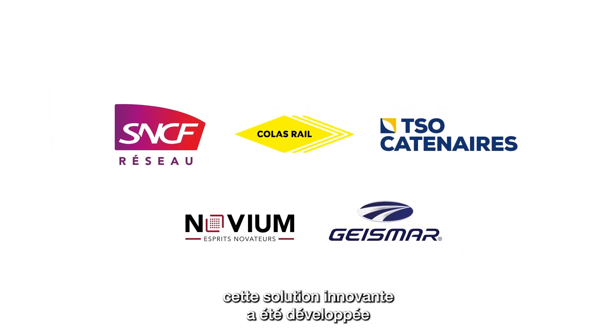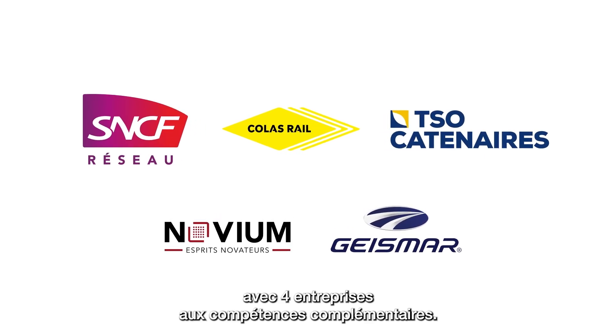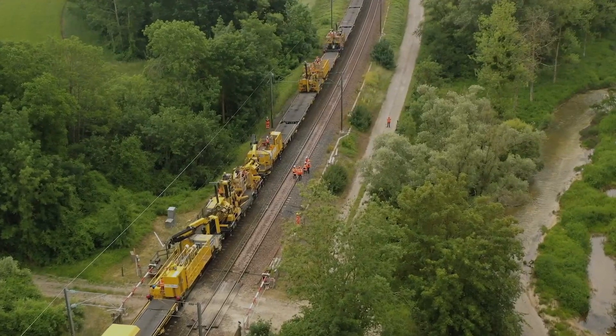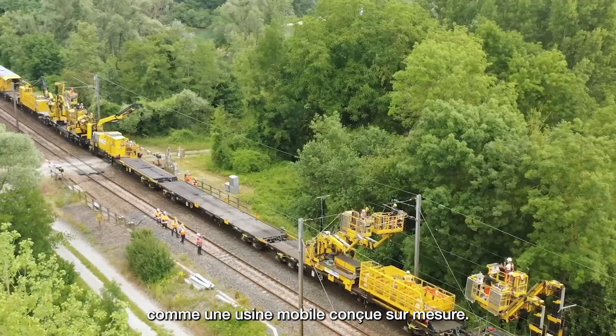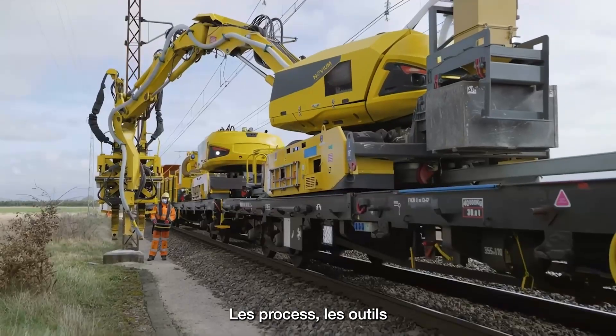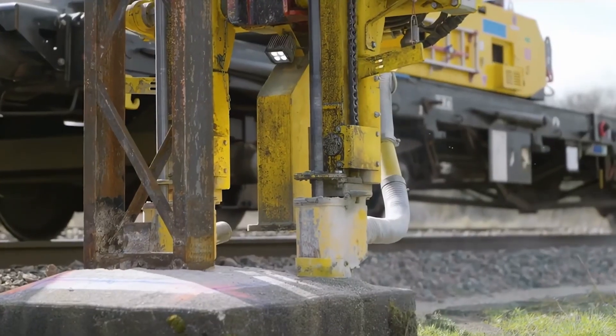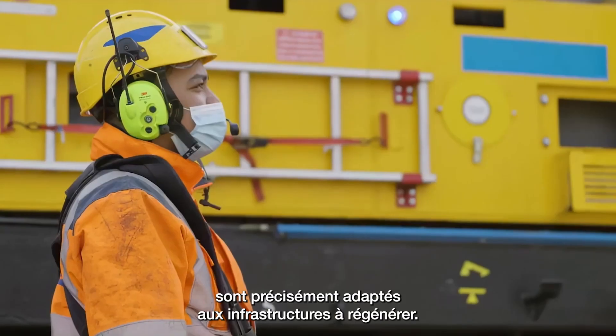This innovative solution has been developed alongside four companies with complementary skill sets. Think of it as a custom-built mobile factory. The processes, tools, and machinery used — some of which are remotely controlled — are precisely adapted to the infrastructure to be renewed.